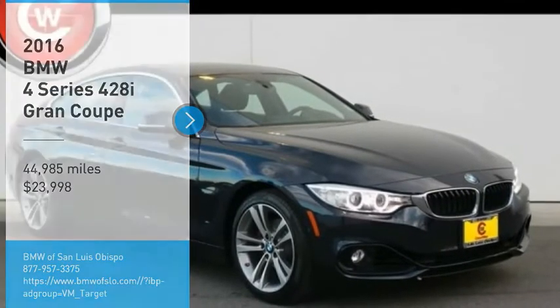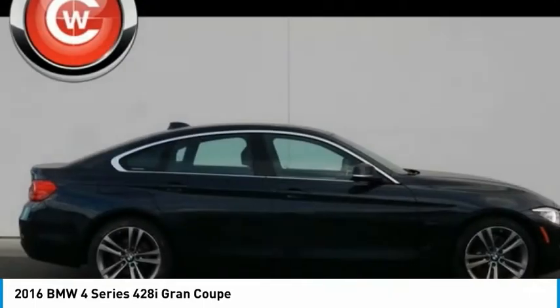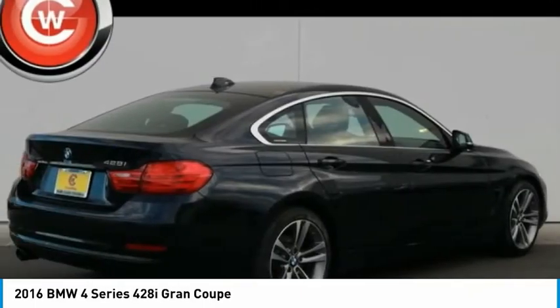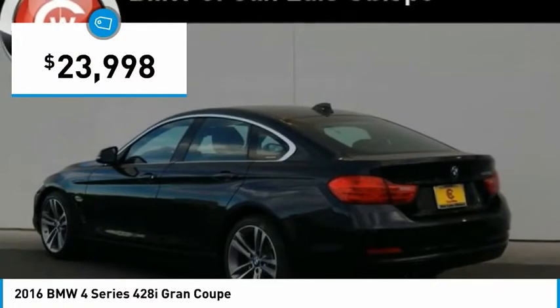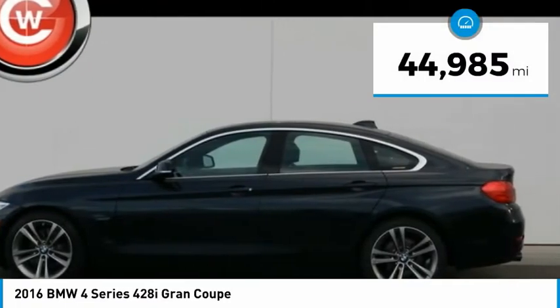Take a ride in the 2016 BMW 4 Series. The BMW 4 Series is a powerful machine which comes with impressive handling, upscale interiors, and it delivers on BMW's ultimate driving machine and is priced below $25,000. This vehicle has less than 45,000 miles.